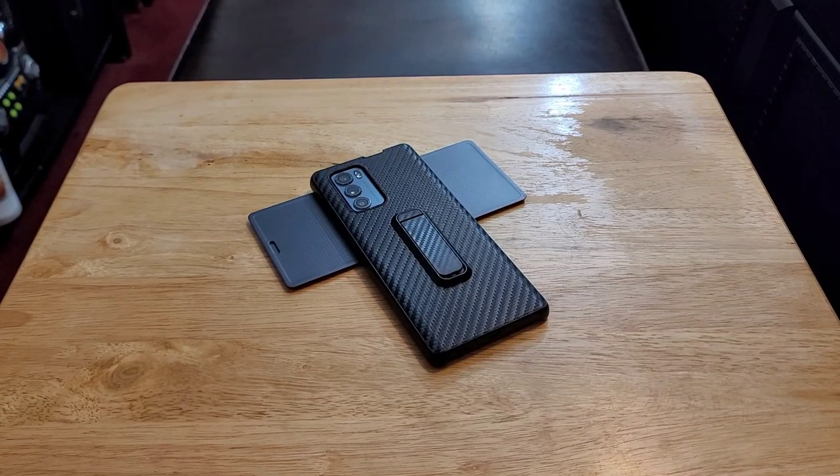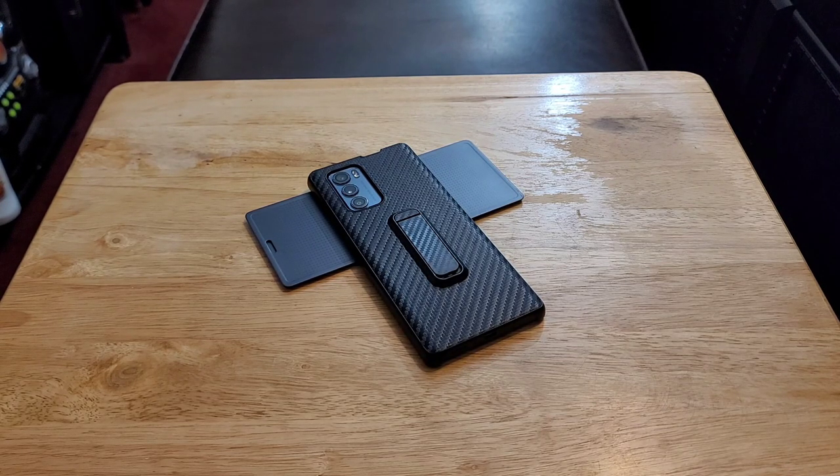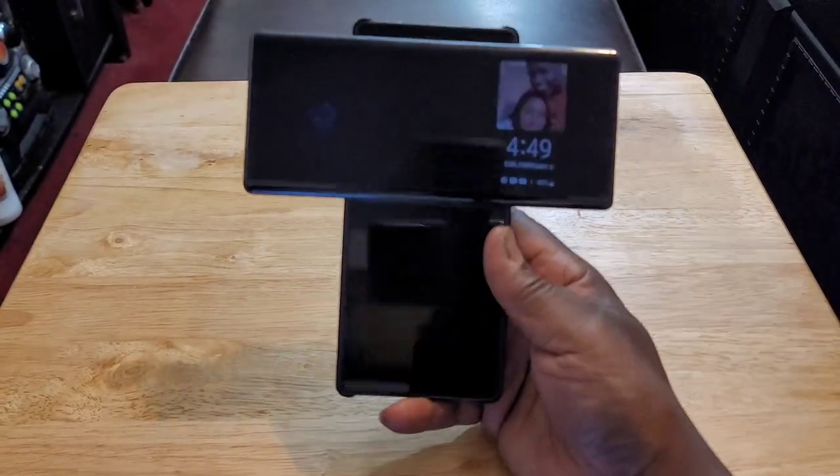What's going on YouTube? Today I want to talk about the LG Wing. This is probably the most innovative device that I have — innovative, seriously — because there's just no other phone on the market like this.